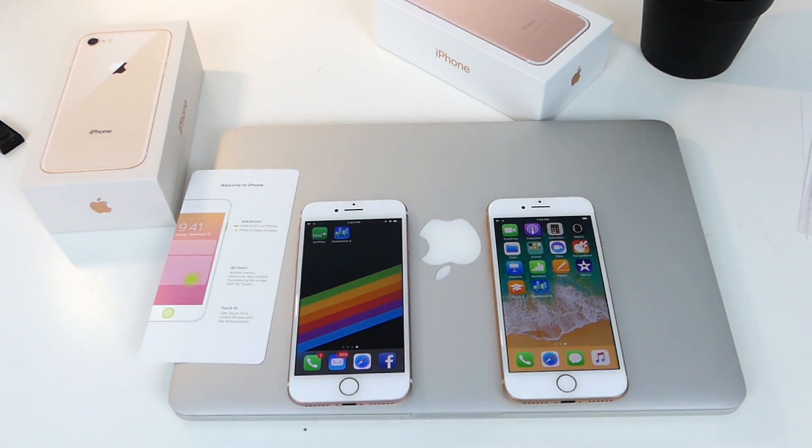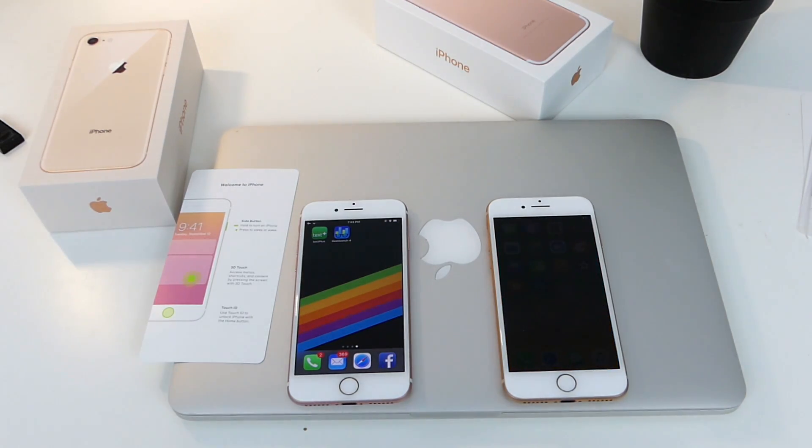Hey guys, so we just did an unboxing of the iPhone 8 and we just put it side-by-side with the iPhone 7. Physically it looks a lot better than the one that we have right now. So if you guys are thinking about checking out the iPhone 8, it's definitely a lot better feeling than the iPhone 7.